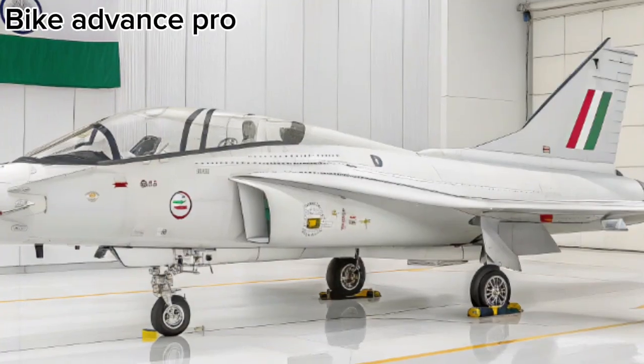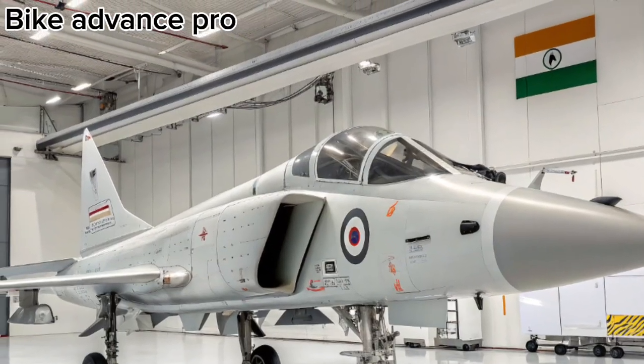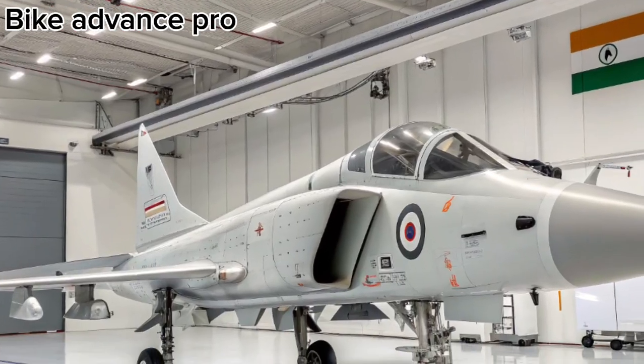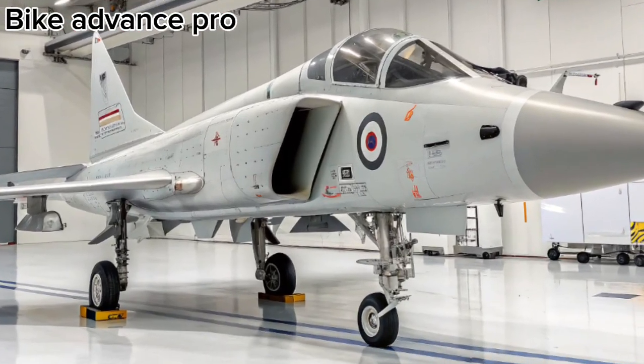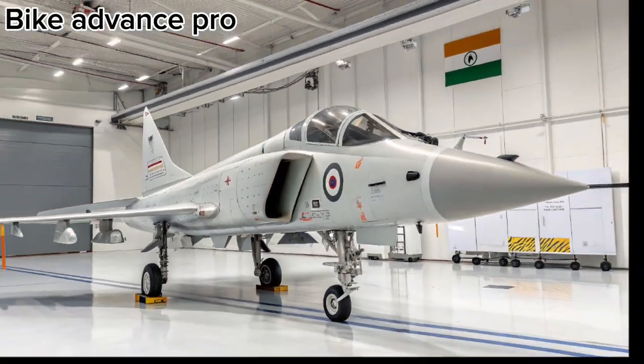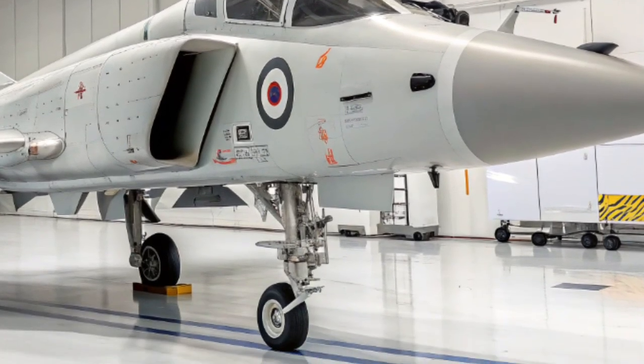Expected to enter service by 2026, the HAL Tejas MK2 will play a crucial role in replacing the aging Mirage 2000 and Jaguar fleets. It signifies India's commitment to indigenous defence production and modernising its air power for the challenges of the future.